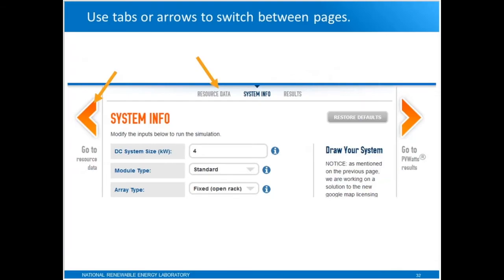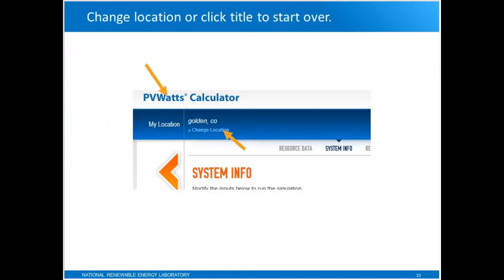When you're working on the website, there are a couple of ways to navigate through the pages. There are big orange arrows, which are hard to miss. But there are also tabs up at the top, which aren't as obvious, and you can click these to go back and forth between different pages. If you're ready to start with a different system or want to start your analysis over, you can click the PVWATTS calculator title or click 'Change Location,' which takes you back to the front page.